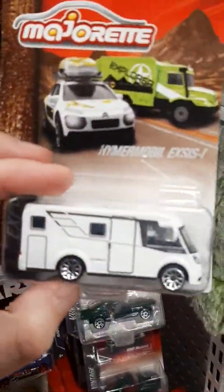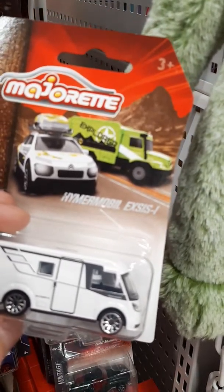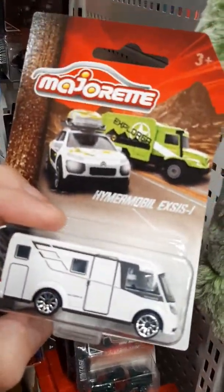This is some kind of bus, I don't know. Hummer-mobile. Axis. Very beautiful car.